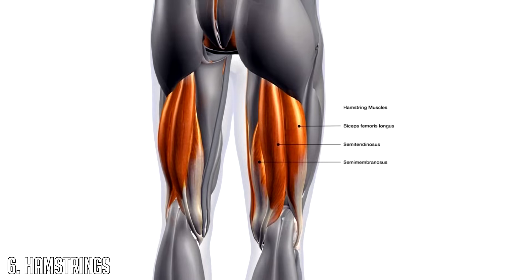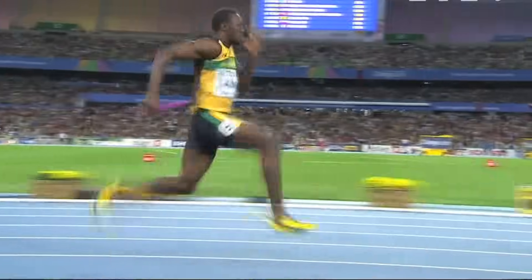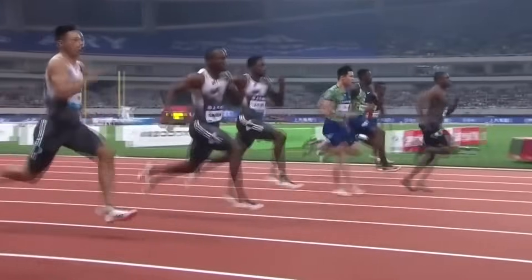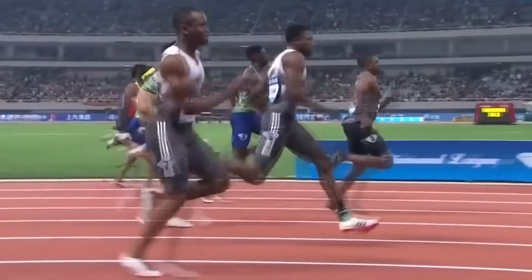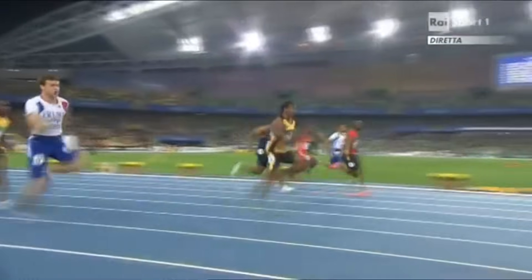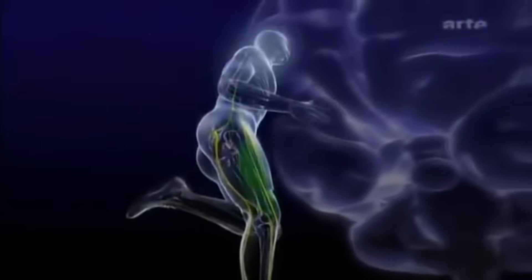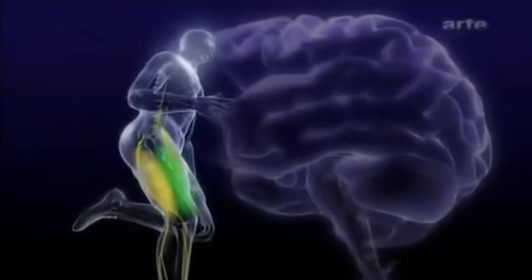At number six we have the hamstrings. The hamstrings are a group of three muscles which extend the hip and flex the knee, and they play an important part in the leg cycle, being mostly active during the late swing phase and the start of the stance phase. The study found hamstring muscles were generally bigger in elite versus sub-elite sprinters, though not to the extent of other muscles. Training hamstrings is a priority for speed, but effectiveness in force application also matters beyond just muscle volume.